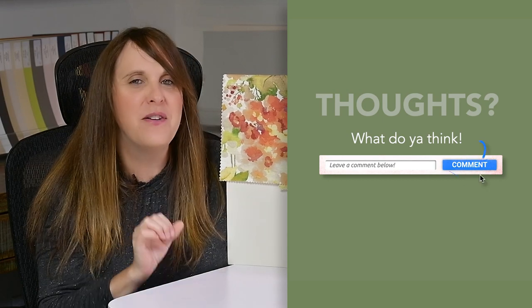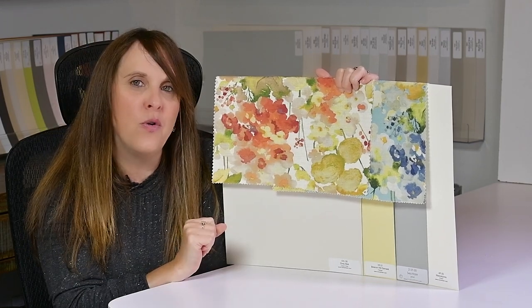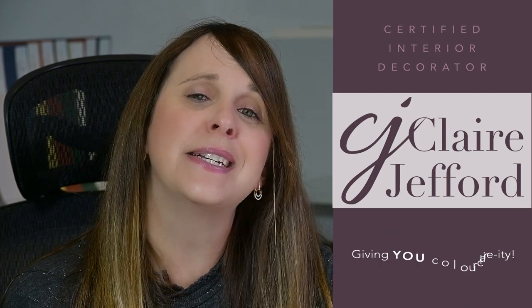Tell me in the comments: are you more team red-orange or team blue-turquoise? If you haven't already, grab my three free downloads — choosing the right paint color the first time, my paint finishes guide, and 15 shades of gray with undertones revealed, all Benjamin Moore colors. Links are below, instantly downloadable and free. If you liked this video, give it a thumbs up and head over to the blog for more color palettes. I'm Claire Jefford — I'll see you next time. Cheers!